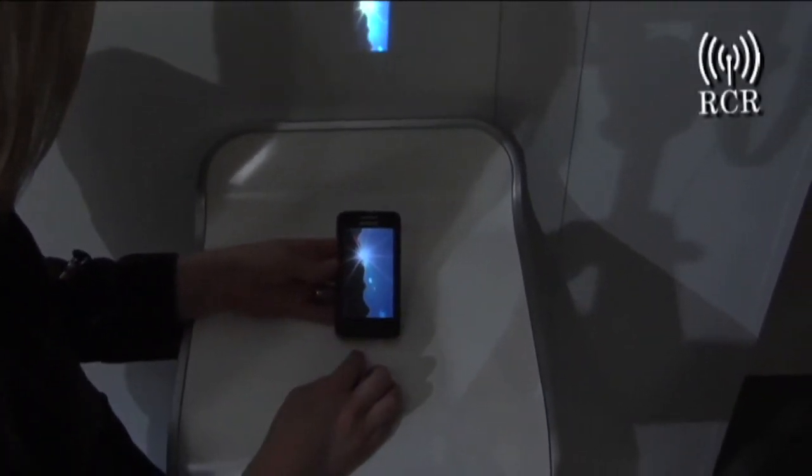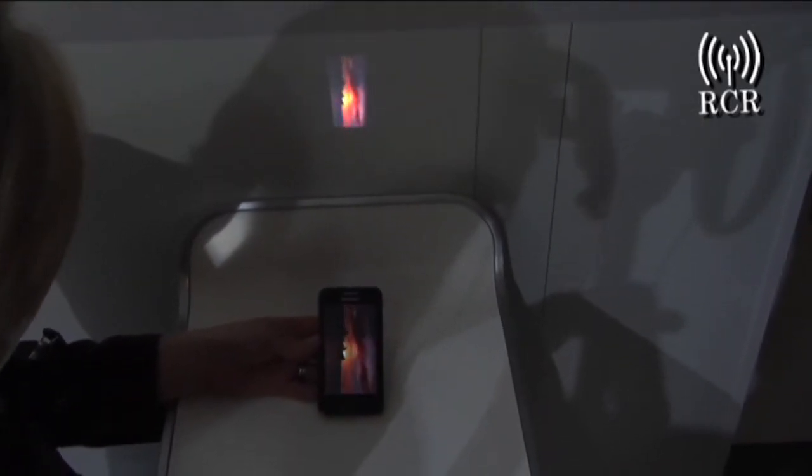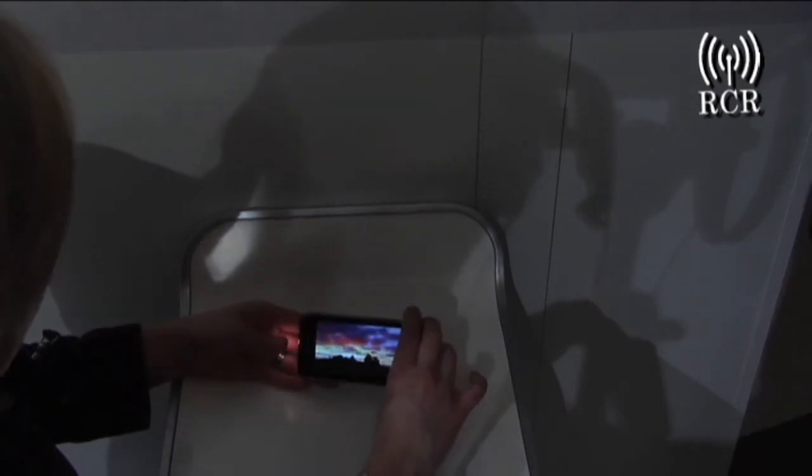This is great for taking into business meetings to show either PowerPoint, video, or also for keeping your kids entertained on the road with their favorite home videos, kids' films, YouTube, anything like that. So that is the Samsung Galaxy Beam, the world's thinnest projector phone.